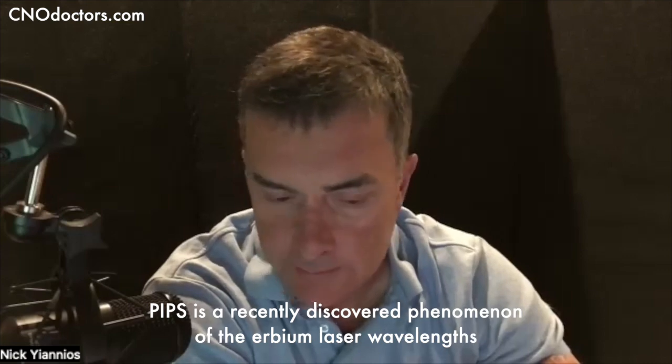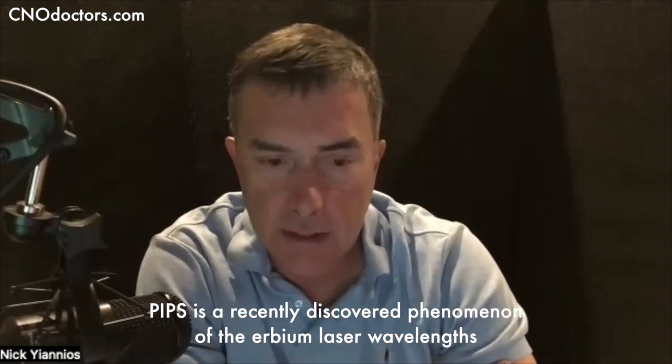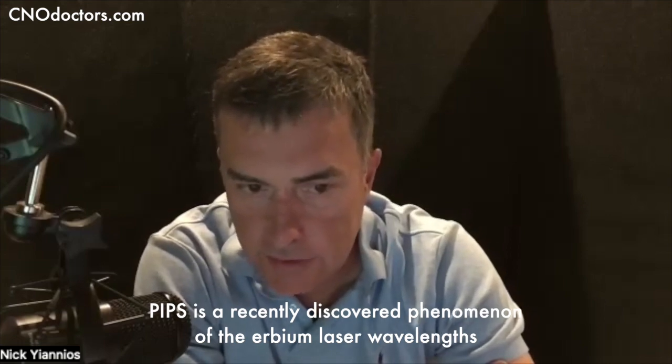I'm here with Dr. Mark Colonna. He's the co-discoverer of a laser phenomenon known as PIPs, photon-induced photoacoustic streaming. It's used in dentistry for root canal therapy, surgeries, and things like that. Mark, can you please tell us the story?